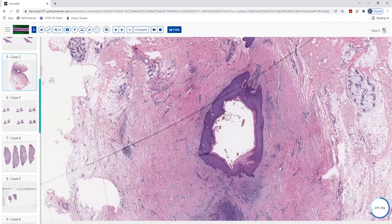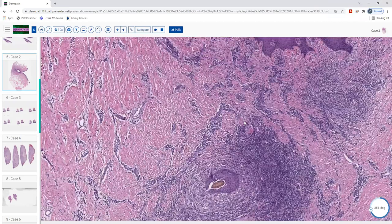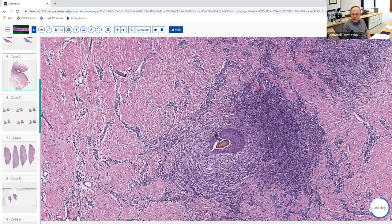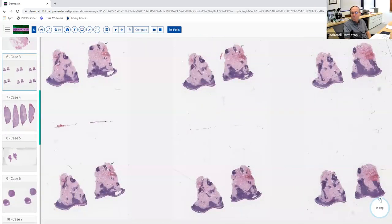Can I ask about the inflammatory infiltrate — is it helpful in nailing this diagnosis? A little bit, because this is largely related to trauma: the hair shafts get introduced and you get a secondary foreign body reaction. It's analogous in some ways to folliculitis, pseudofolliculitis barbae, and they're considered in the same spectrum as hidradenitis suppurativa and folliculitis decalvans. These almost always are associated with inflammation — primarily a foreign body-type reaction reacting to hair shafts that shouldn't be there.